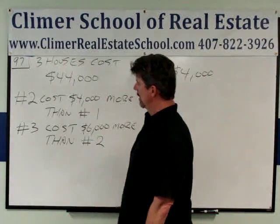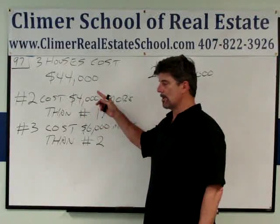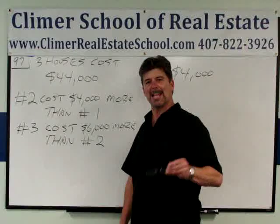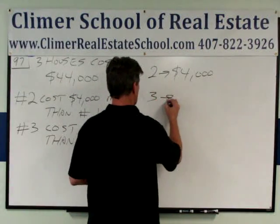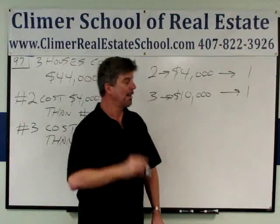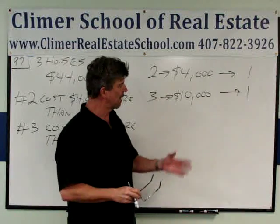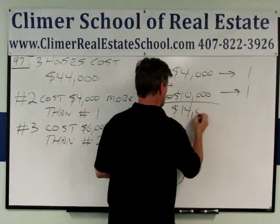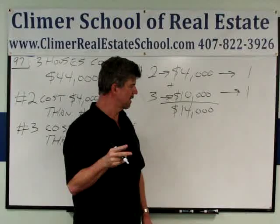Let me ask you something. Since house number three costs $6,000 more than house number two, and house number two costs $4,000 more than house number one, isn't it safe to say that house number three costs $10,000 more than house number one? It is. I'm going to write that down. If that's the case, then our buyer paid a $14,000 premium over house number one to get houses two and three. The investor had to pay an extra $14,000 to get house two and house three.